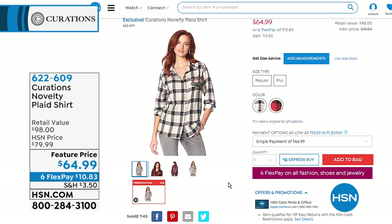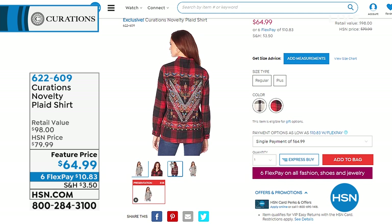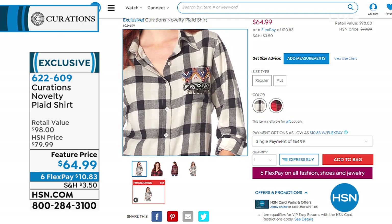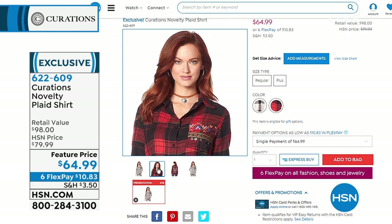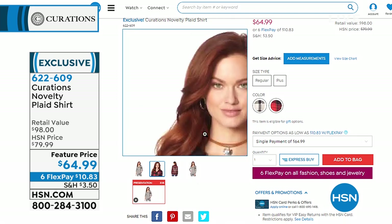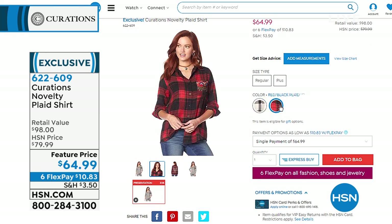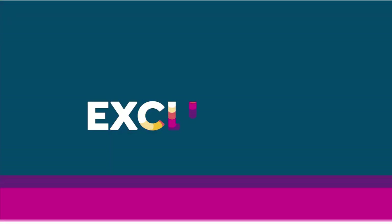Take a look at this novelty plaid shirt coming up. We know a plaid shirt — we've seen them a million times — but the way Curations does it, they always add a little extra something. These are coming up at a featured price where we took $15 off. If you want a plaid shirt that is more on the feminine side — not like you just took your man's shirt — stay close because we've got that. All of these pieces are exclusive to us here at HSN.